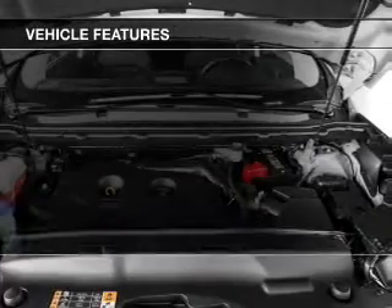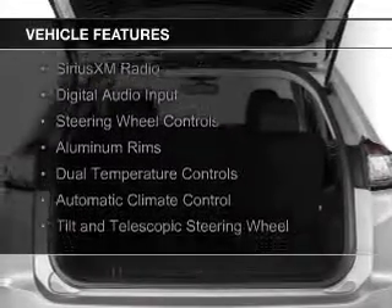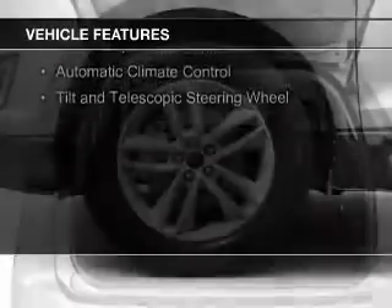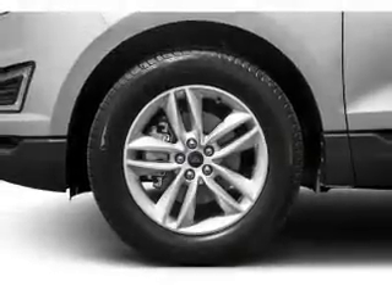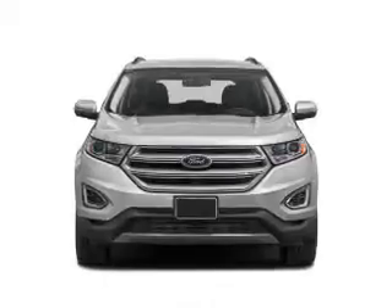The features include a turbocharger, a panoramic sunroof, Bluetooth connectivity, Sirius XM satellite radio, digital audio input, steering wheel controls, aluminum rims, dual temperature controls, automatic climate control, and a tilt and telescopic steering wheel.